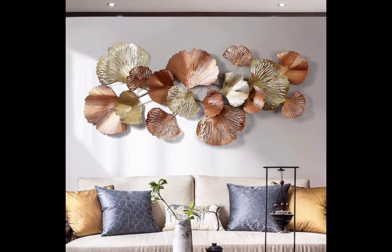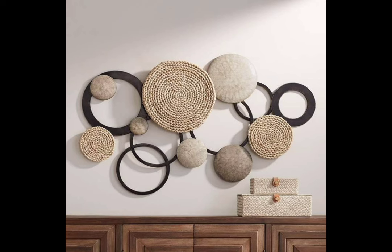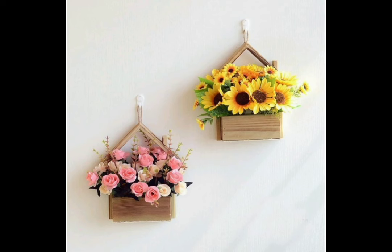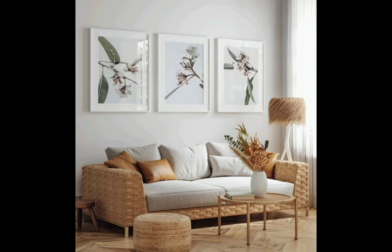Textured wall panels — elevate your interior design game with textured wall panels. These panels come in various materials like wood, gypsum, or even 3D tiles. They add depth and dimension to your walls, creating a captivating visual appeal. Whether you opt for a rustic wooden finish or a contemporary 3D pattern, textured wall panels are sure to make a lasting impression.